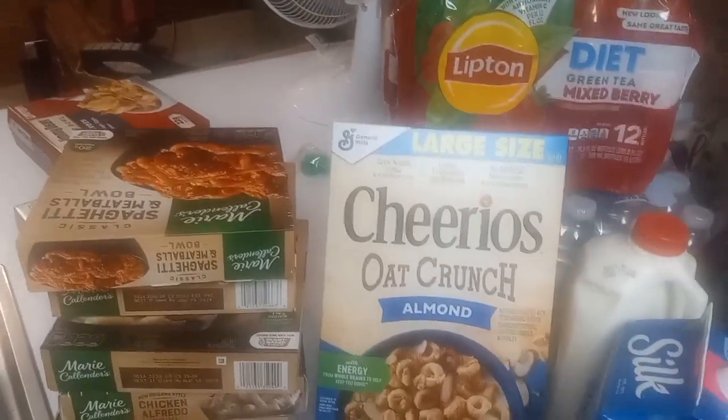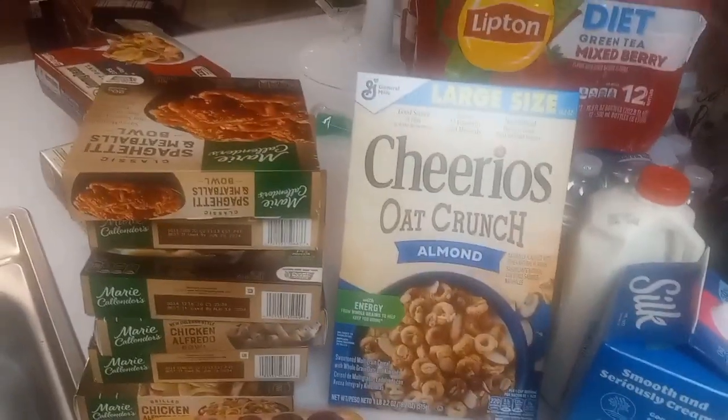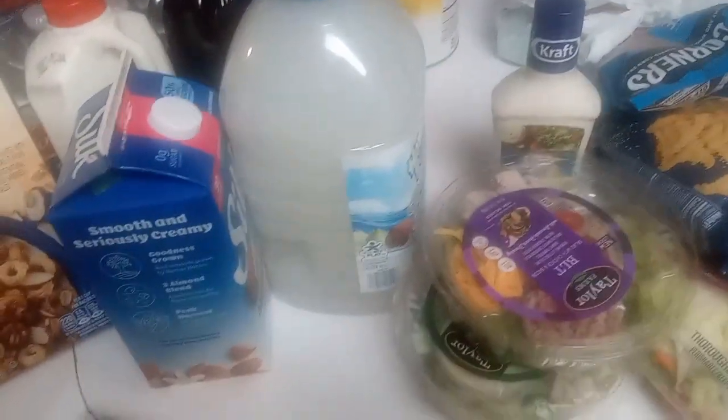Okay fam, before I get started I just want to welcome everyone and welcome back to everyone for coming out watching and enjoying my content. Let's get started — I got a Walmart haul and a Family Fair haul. I only picked up a couple of things at Walmart so let's start with Walmart first.